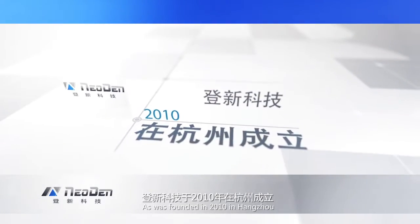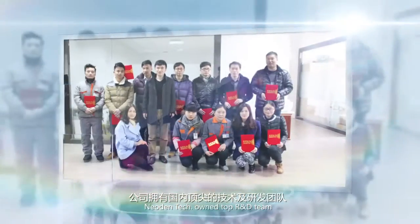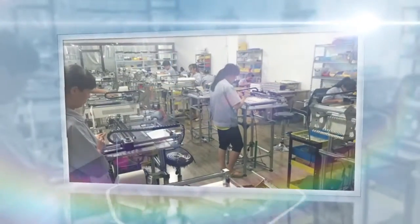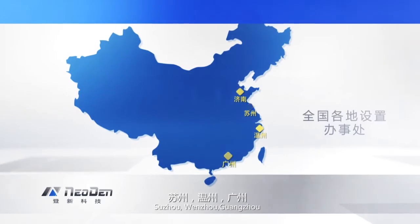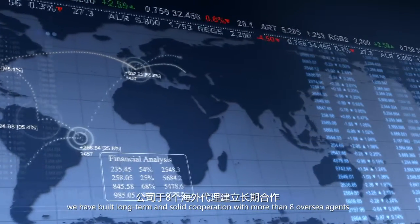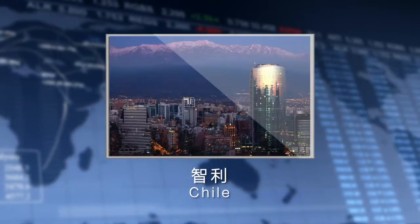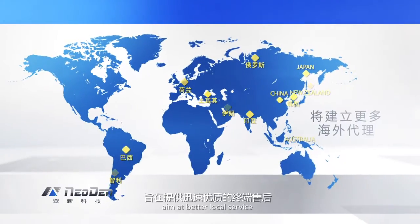As was founded in 2010 in Hongjo, NEO DENTEC owns a top R&D team, excellent marketing team, and professional after-sales team. Many offices have been opened in Xinan, Suzhou, Wenzhou, Guangzhou, and Shenzhen. Moreover, we have built long-term and solid cooperation with more than eight overseas agents such as India, Netherlands, Russia, Brazil, Chile, Korea, Iran, and Turkey. More overseas agents may be added in the future, aiming at better local service with prompt response.